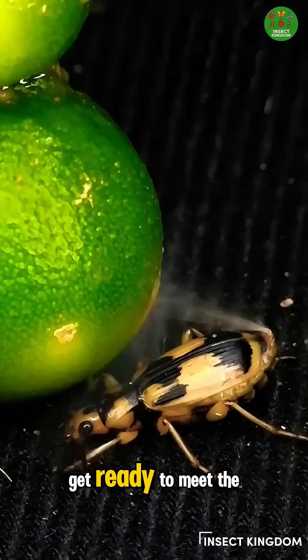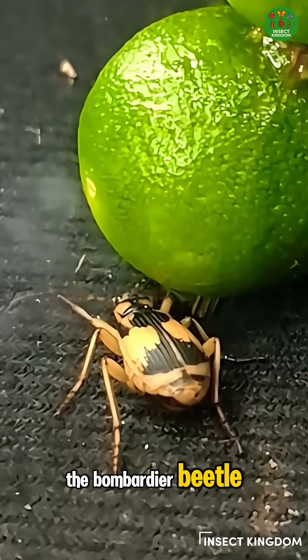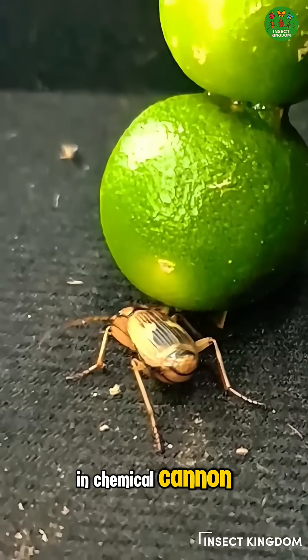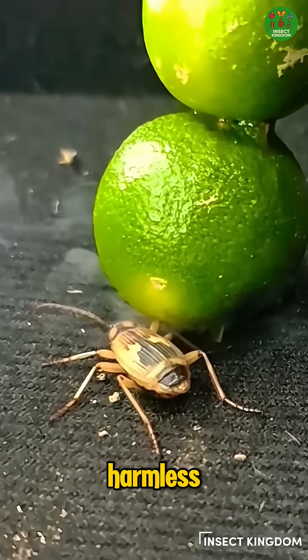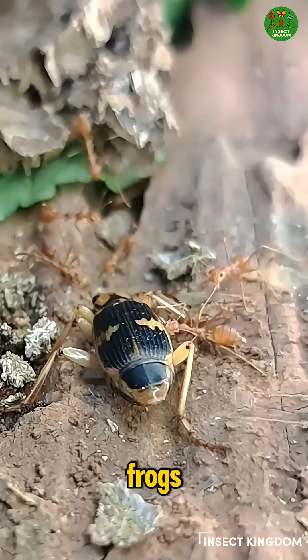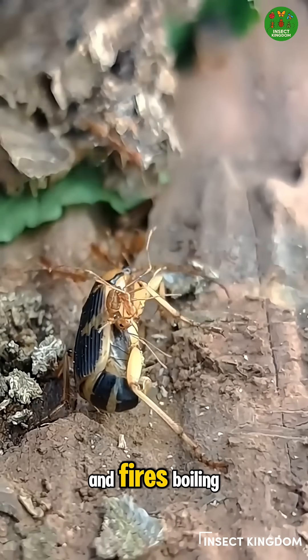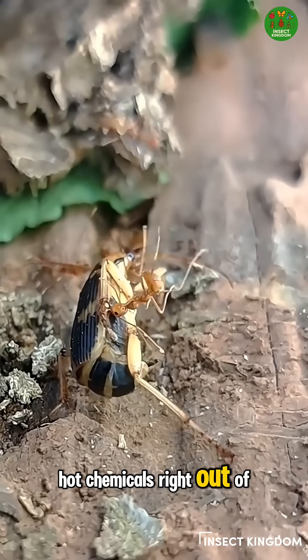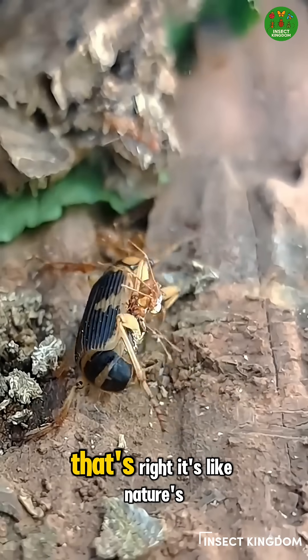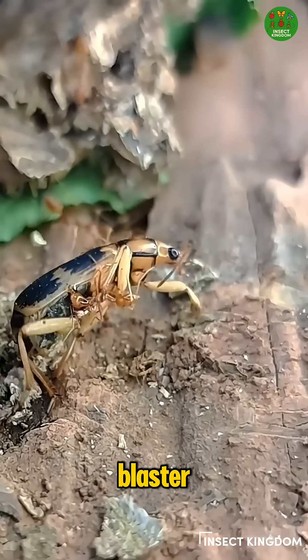Hey, Bug Squad! Get ready to meet the tiniest tank in the insect world — the Bombardier Beetle, the bug with a built-in chemical cannon. This little beetle may look harmless, but when trouble shows up like hungry ants or curious frogs, it goes P-S-S-H-H-POW and fires boiling hot chemicals right out of its backside. It's like nature's tiniest superhero with a built-in fire blaster.